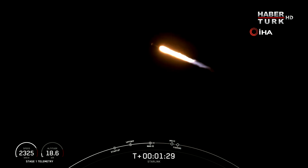Main engine cutoff, or MECO, is where all nine of the M1D engines shut off to slow the stage down in preparation for stage separation. This is where the first stage and the second stage separate, with stage 1 starting to make its way back down to Earth for landing, while stage 2 continues on its journey to orbit.